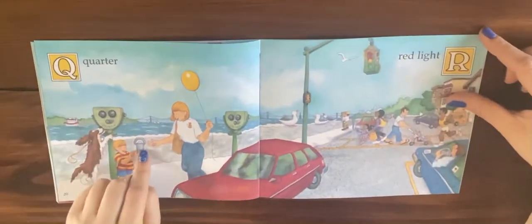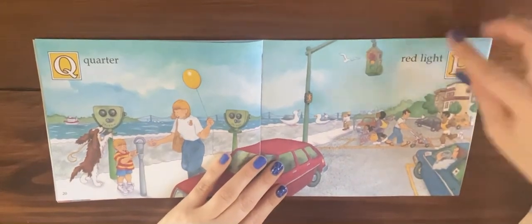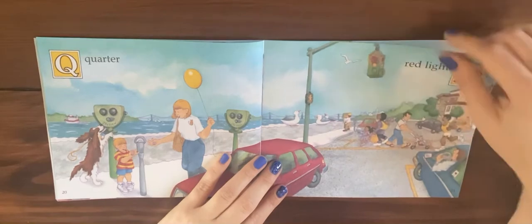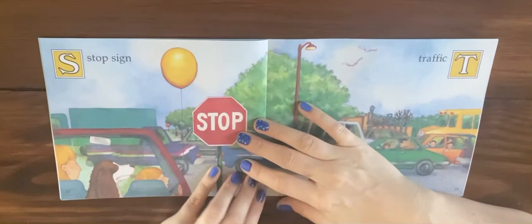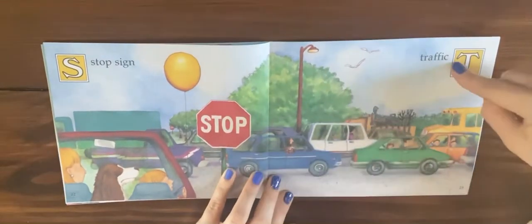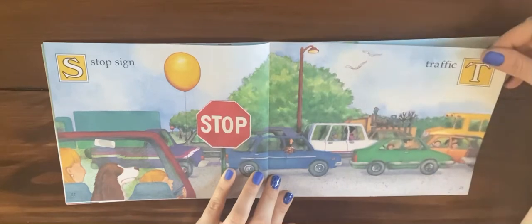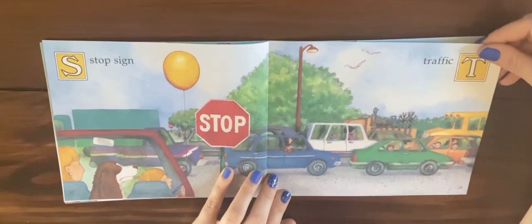Q is for quarter and R is for red light. S is for stop sign and T is for traffic. Have you ever been stuck in traffic before in your car?